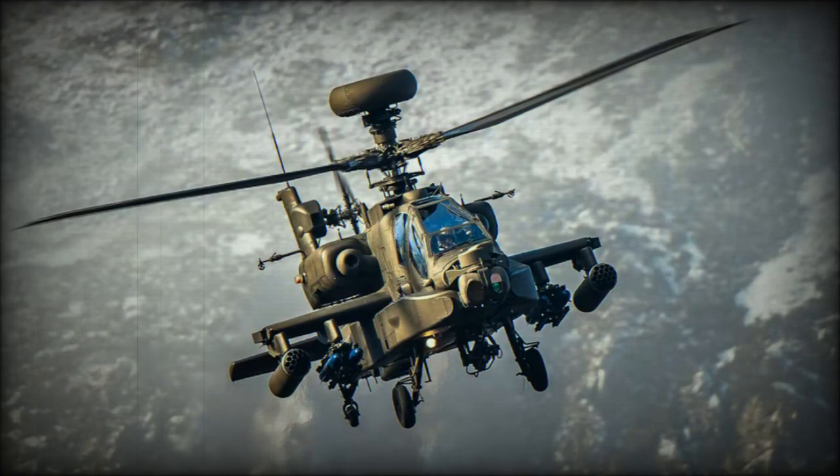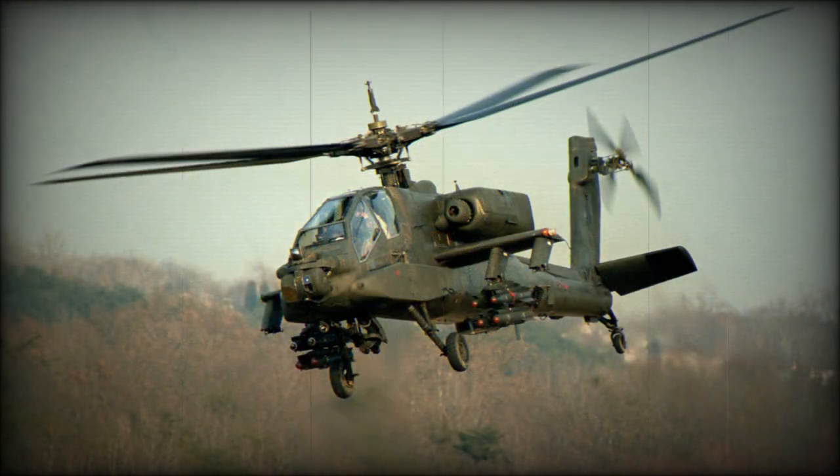The AH-64E attack helicopter is the latest version of the AH-64, used by the U.S. Army. It is also known as Apache Guardian. Until 2012 it was designated as AH-64D Block III.